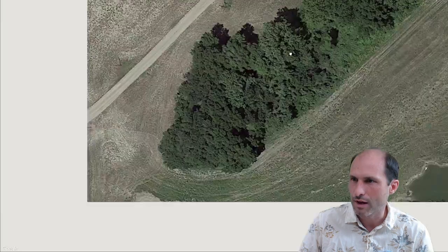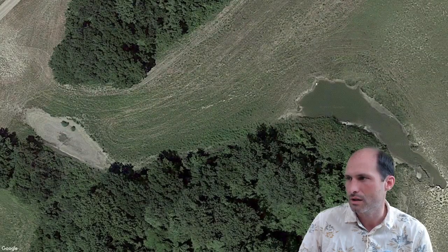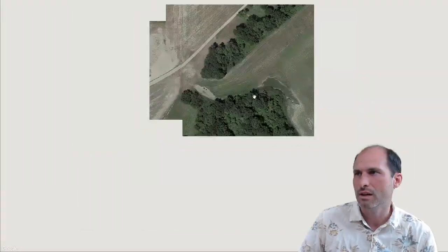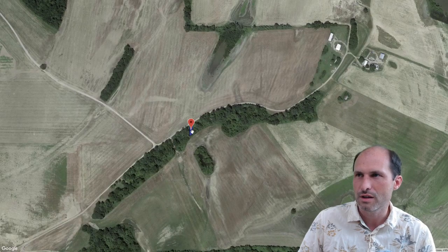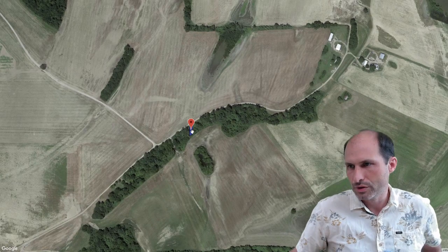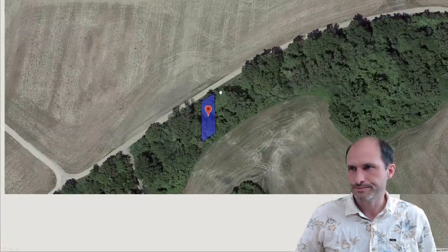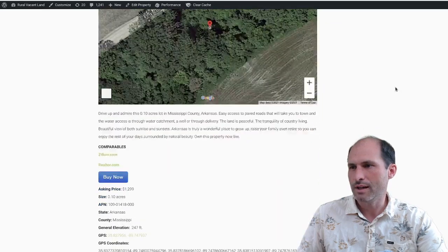There's a pond over here, and you know there are lowlands and highlands in the area. Go check it out and see if it's one you want. You could probably pull an RV in here and no one would ever notice — just go for it, country living!